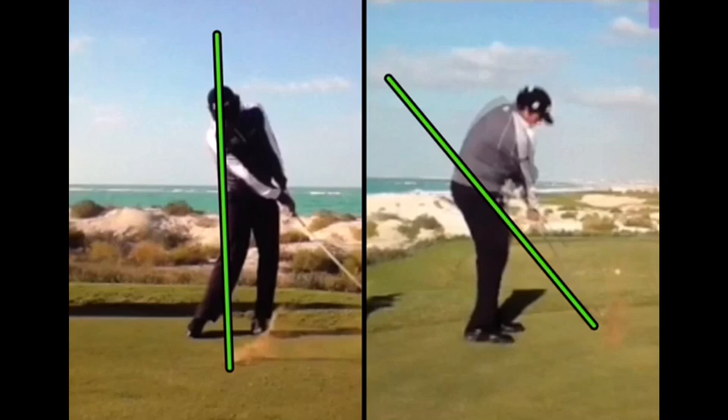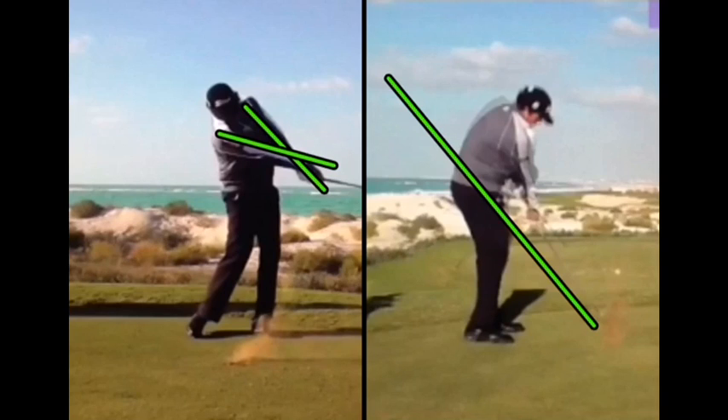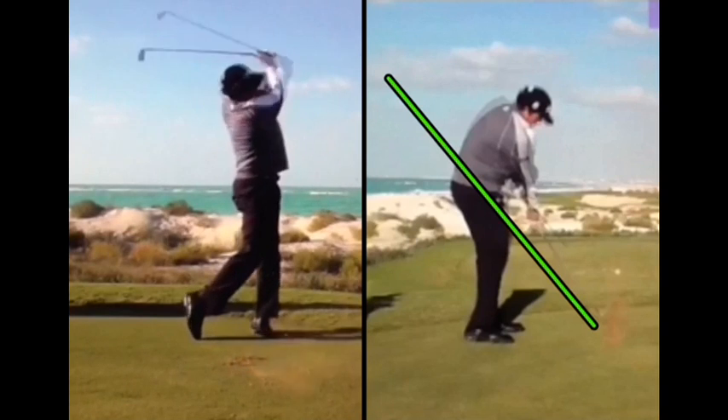As he turns through, that flat left hand remains that way and we see total extension through impact. He's right on plane and both arms are fully extended. It looks like his arms have actually rolled over — we're seeing the right arm cross over the left — but the reason for that is not that he's rolling his hands over. It's the natural release of the club head through the rotation of his body. As his arms get parallel to the ground, everything is still right in front of him.